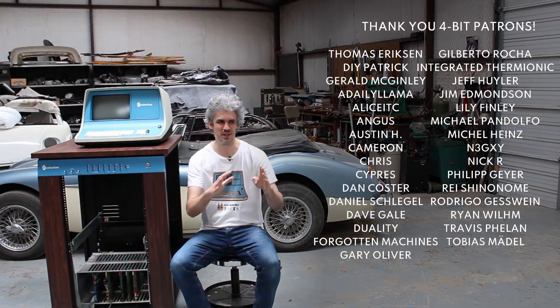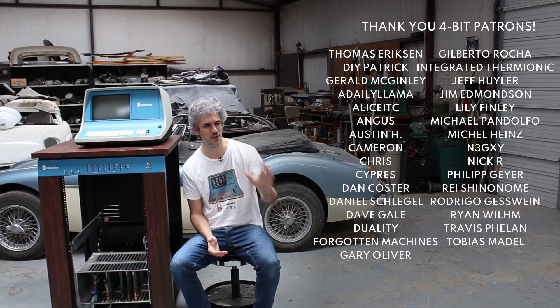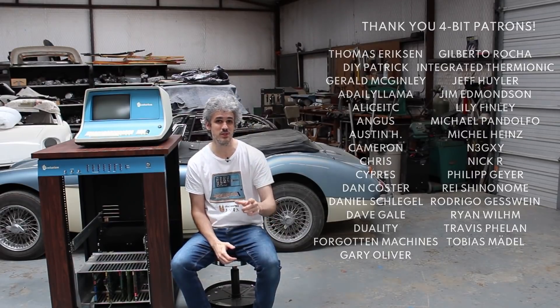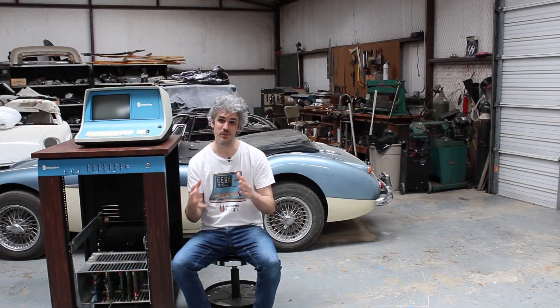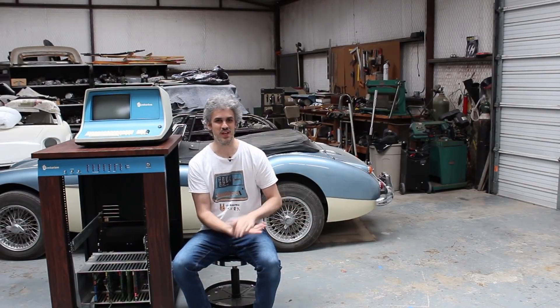We chose that day to hang out because there was a retrocomputing meetup going on locally. So we loaded up and set off for the meetup, but David told me that we need to stop at a parking lot along the way because a buddy of his, DJ, is going to meet us and David needs to hook DJ up with this old data terminal that he has.